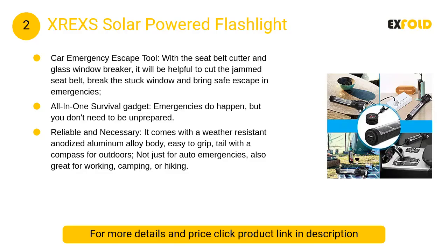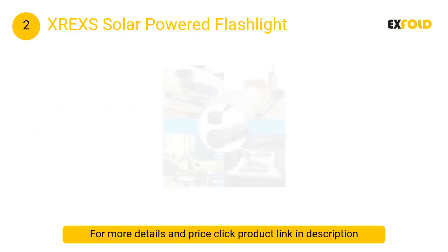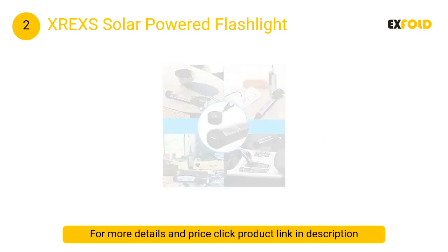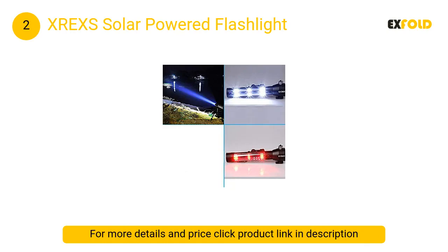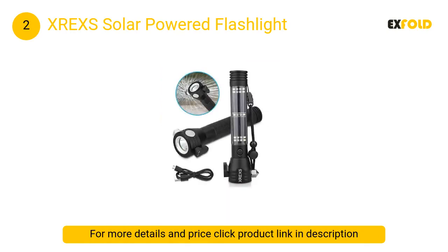At number 2: XREX-S Solar Powered Flashlight. Features a seat belt cutter and glass window breaker to cut jammed seat belts and break stuck windows for safe escape in emergencies. Has a built-in 2000 mAh 18650 battery and can be charged with the included USB cable.